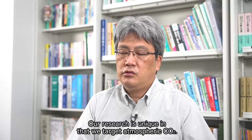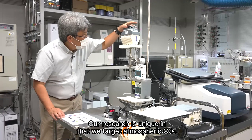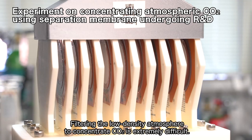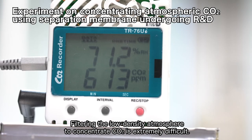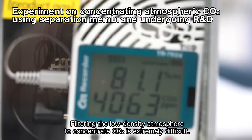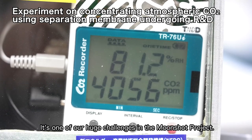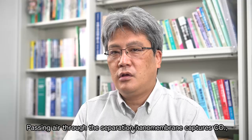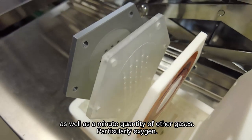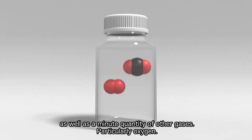Our research is unique in that we target atmospheric CO2. Filtering the low-density atmosphere to concentrate CO2 is extremely difficult. It's one of our huge challenges in the Moonshot project. Passing air through the separation nanomembrane captures CO2, as well as a minute quantity of other gases, particularly oxygen.